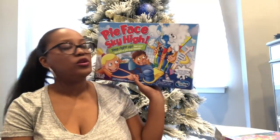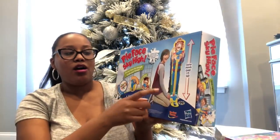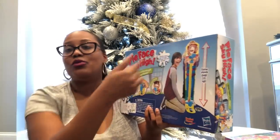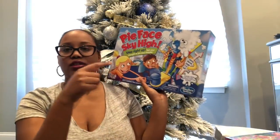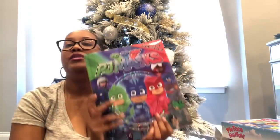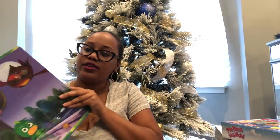I picked up the Pie Face Sky High game for a kid's birthday but they already had it, so I'm re-gifting it to another little boy for Christmas. You put whipped cream on the hand and whoever loses gets whipped cream in their face — this is the sky-high version that stands as tall as the kids playing. Got it from Ross for $7.99, ages 5-plus. For Bentley, I also got the PJ Masks First Look and Find book from Ross for $5.99 — you look for specific things on each page.